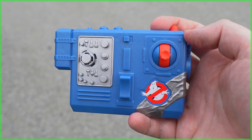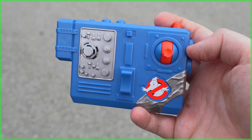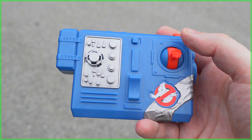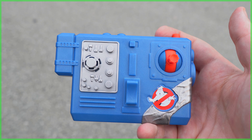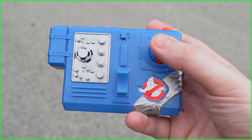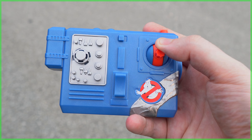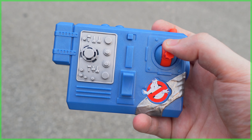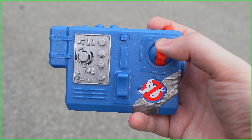Moving on to the RC controller — while at first glance there are a lot of buttons here, there's actually only one, and that's this one here to move the RTV forwards and backwards. The red button up top does nothing. The silver buttons on the left-hand side are only for show. And when driving the Ghost Trap in reverse, you're going to hear Muncher noises come from the controller. In fact, here are a few of them.